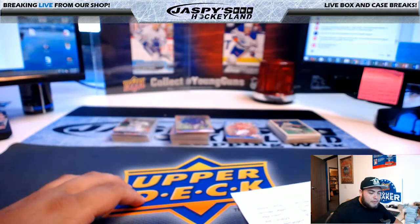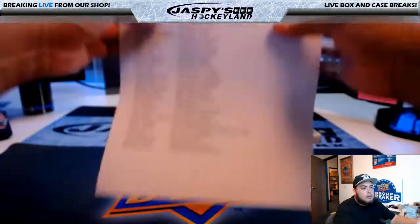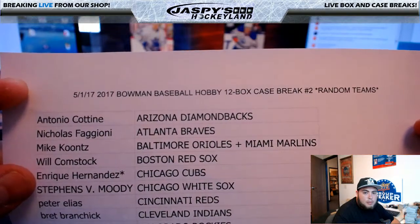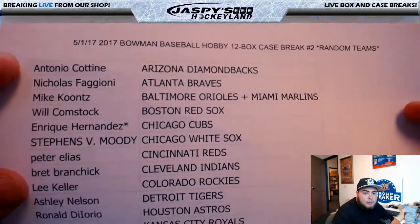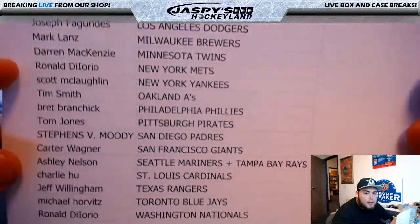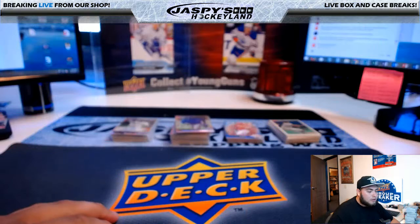Good evening everyone. It is May 1st, 2017. This is a quick recap video of the Bowman's Baseball Hobby 12 Box Case Break Random Teams Number 2. Here's the list so you guys can see what you guys had one more time. I just finished breaking that monster break, so doing a little recap.